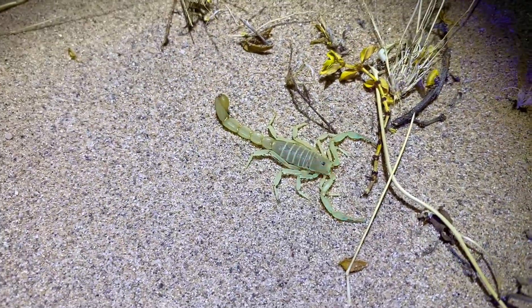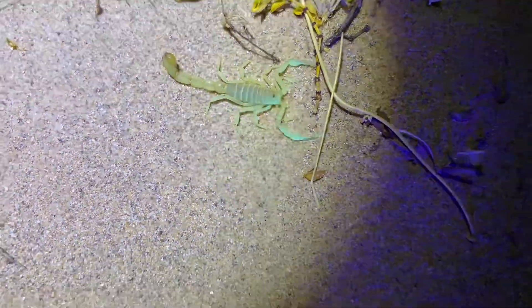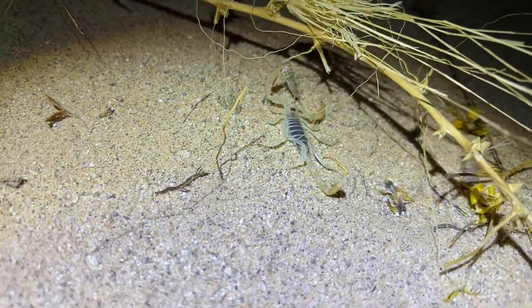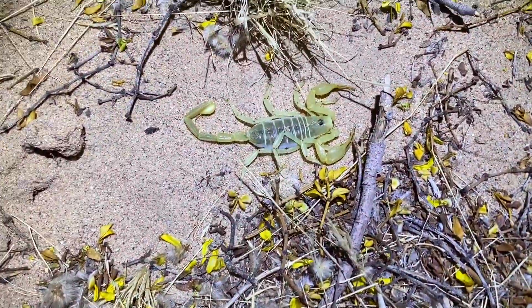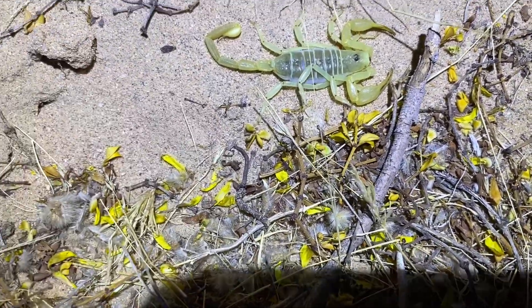Over here is another Yellow Ground Scorpion, already on the move — a sub-adult. This little Dune Scorpion managed to get a silverfish for dinner; must have recently caught it because it hadn't started eating. Here's another Dune Scorpion — this is the largest one I've seen all night so far. This is a better example of an adult; it only gets slightly larger than this.